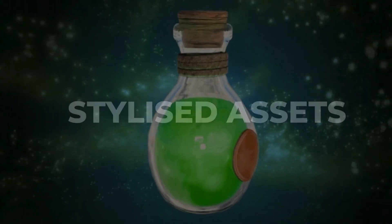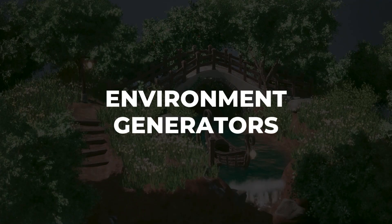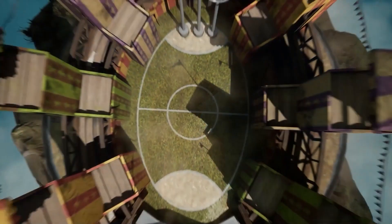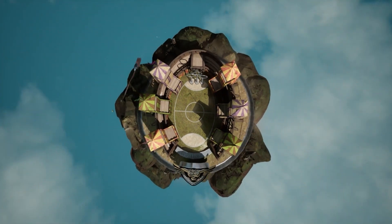Whether it's stylized assets, environment generators, or unique shaders, these packs will be your secret weapon for faster, more creative projects.